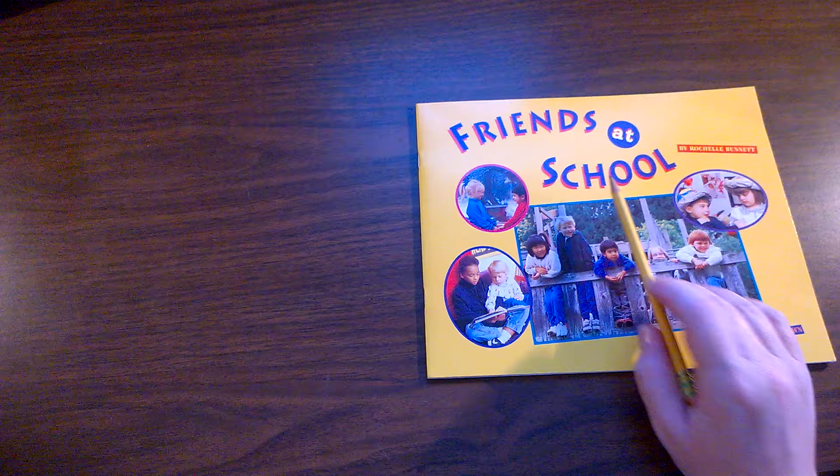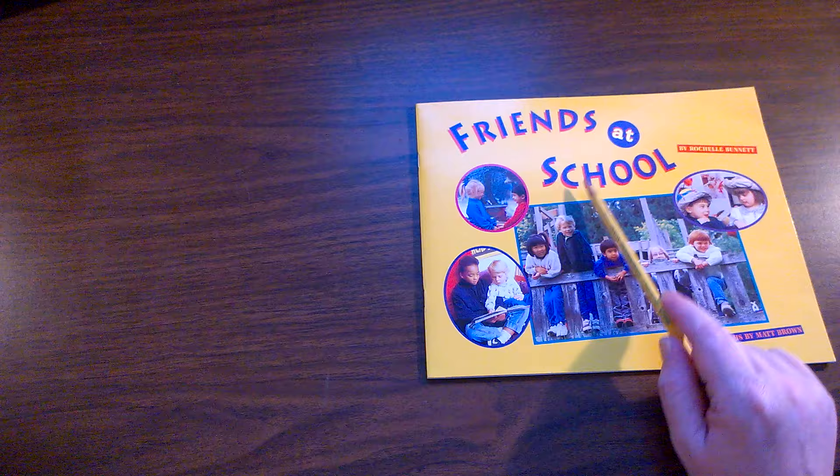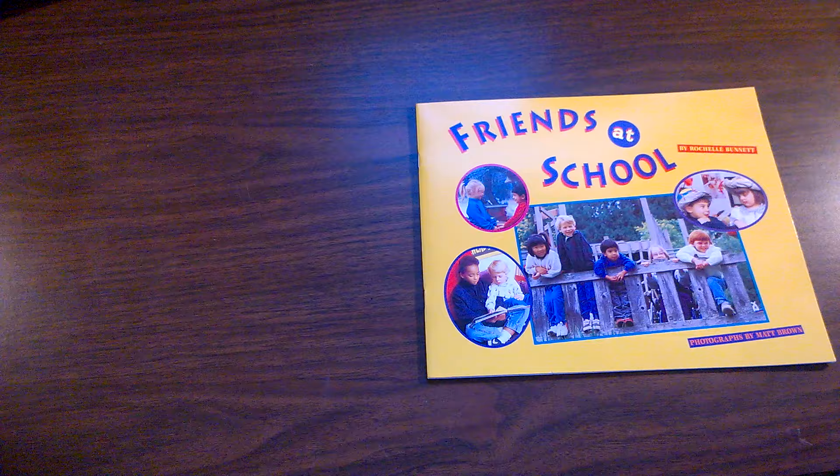Let's read the book Friends at School. This book has the title on the front cover. Friends at School is the name of the book, or we can call it the title of the book.